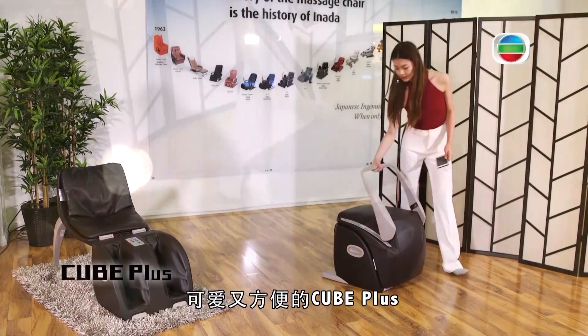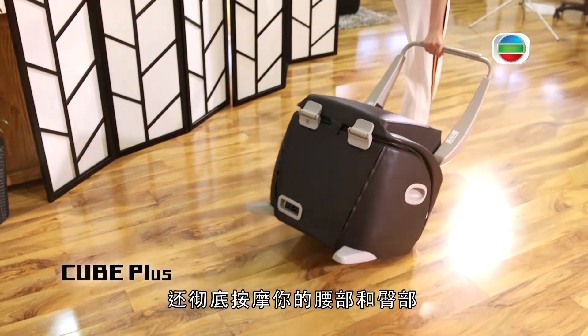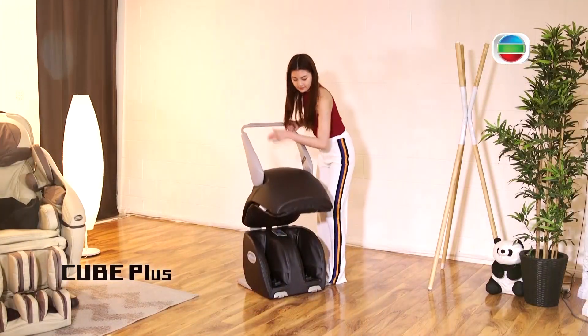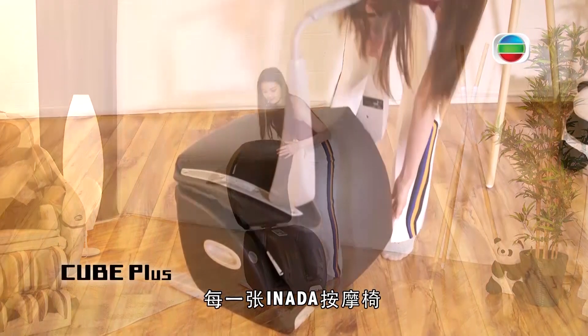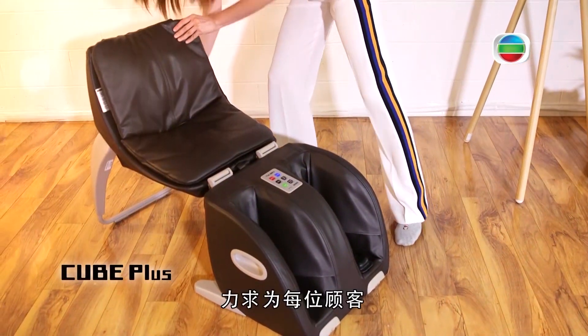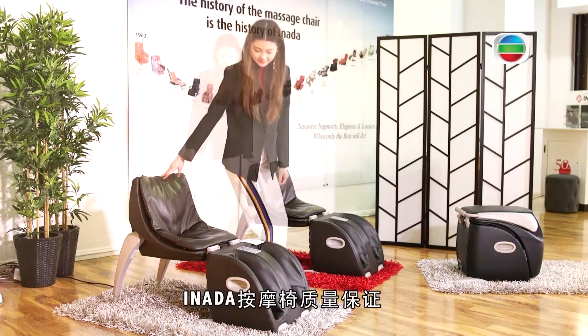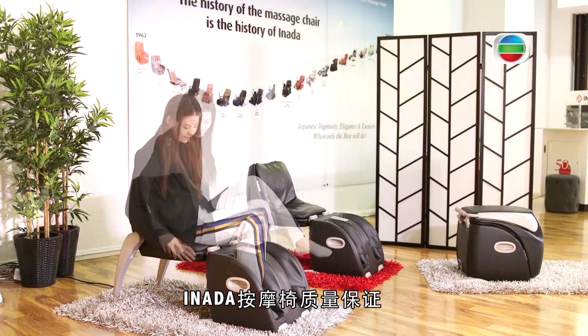Inada not only manufactures the best massage chairs, they also make affordable massage equipment for functional everyday use. This cute and convenient Q Plus gives a fantastic leg and foot massage after a hard day on your feet. It also provides a lower back, bottom and hip massage for a complete experience rolled into the one affordable unit.